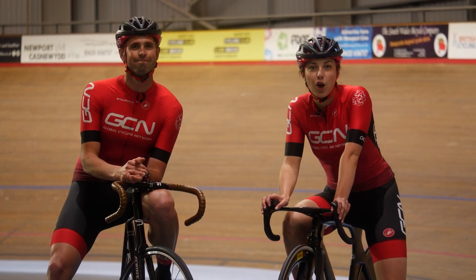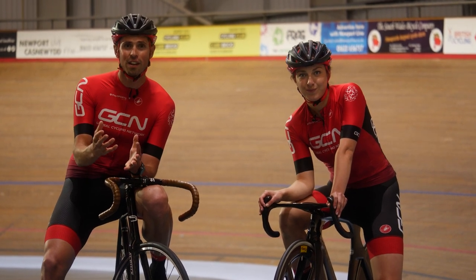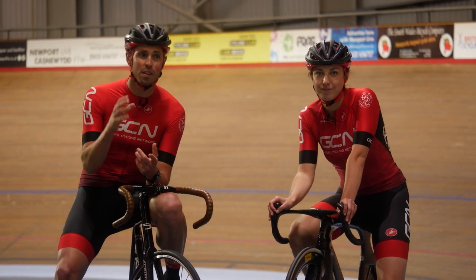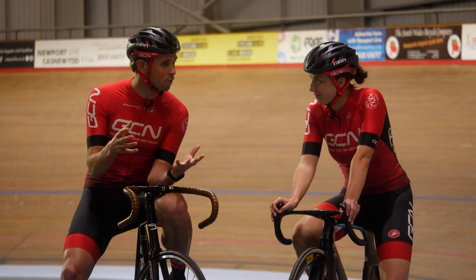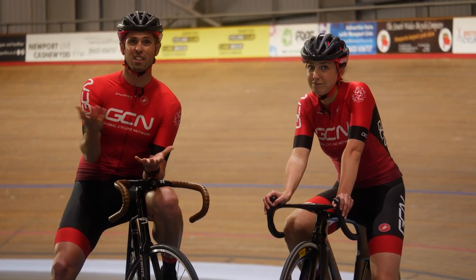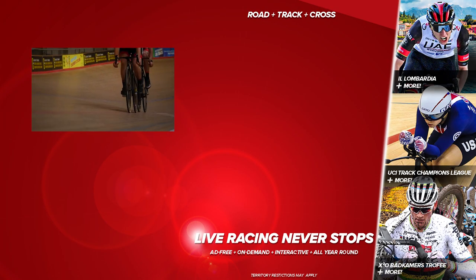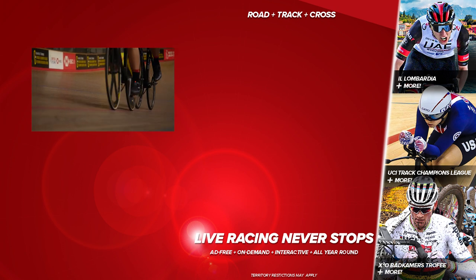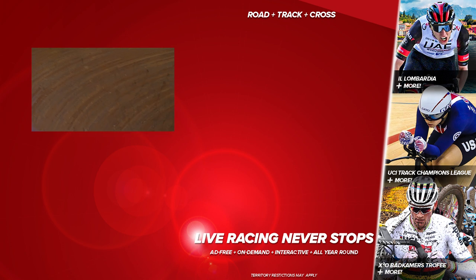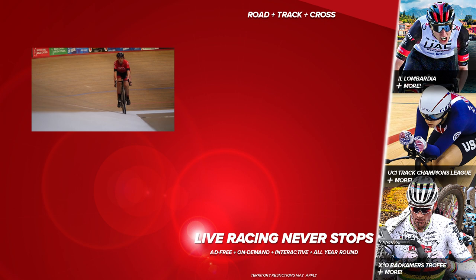There you have it — a little explainer on what to expect when you first go to a velodrome. I hope you enjoyed this video. If you have, please do give it a big thumbs up and let us know in the comments if this has inspired you to find your local velodrome and give track a go. If you're interested in track cycling, make sure you check out the brand new Track Champions League — a new exciting format featuring five events across four countries, starting on November the 6th in Majorca. You can catch all the action on GCN+.